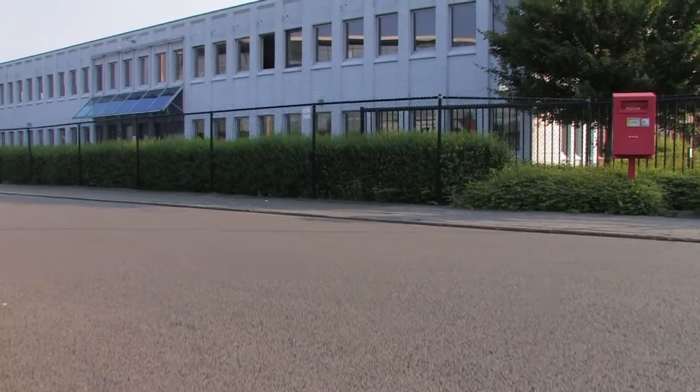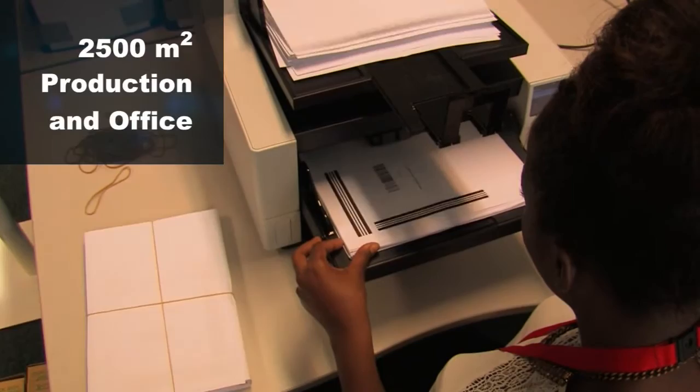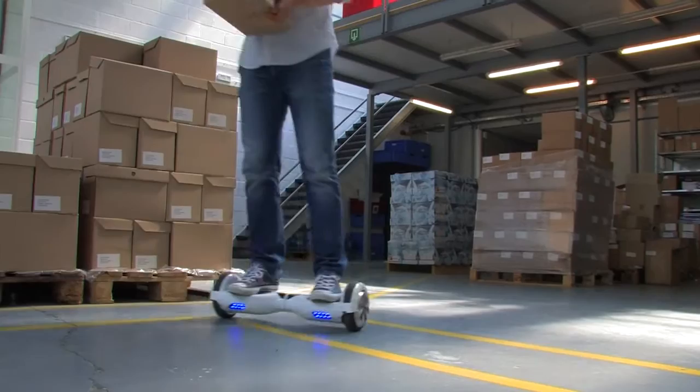With 2500 square meters of combined production and office space, Ricoh Scanning Factory is one of Belgium's largest dematerialization centers, capable of handling all of your document processes, big or small. With Ricoh Scanning Factory, we will help you to reach the mobility goal that you are aiming for.